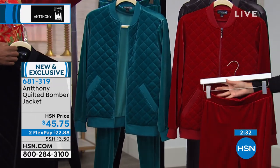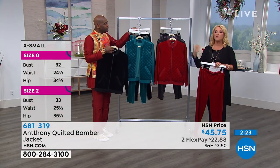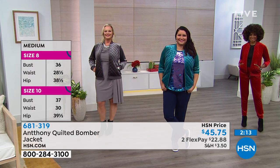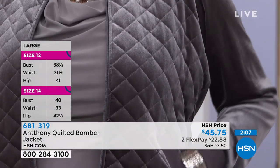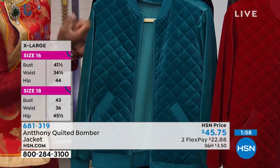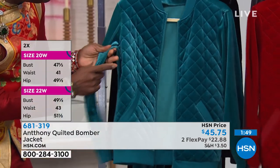We have extra small through 3X. The matching pant is coming up — if you want to do monochromatic, please don't wait on that. How many of you are going away for the holidays, or visiting people over a weekend? This is a great look to walk out in — watching a movie, playing board games or Pictionary — and you still look like you respect the people you're visiting. The velvet is a stretch velvet with a wonderful soft pile.